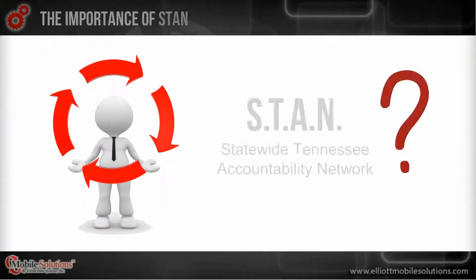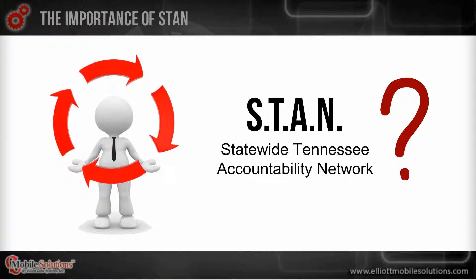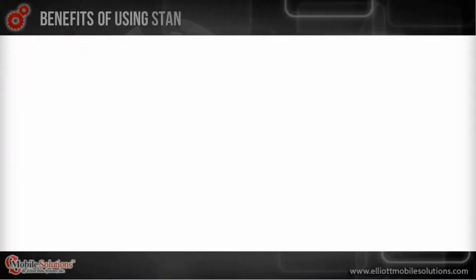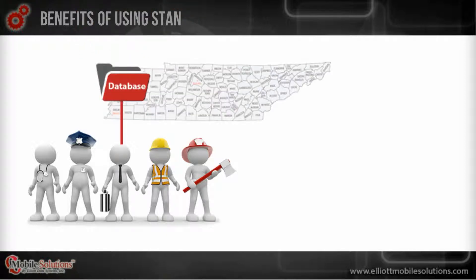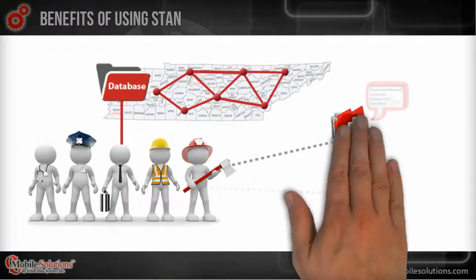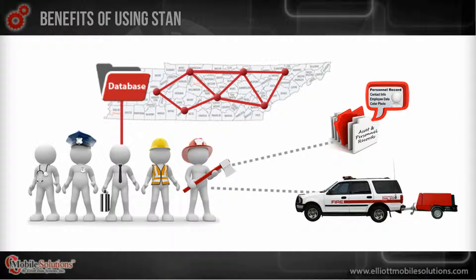So why is STAN important to your credential and personnel data management program? Basically, it's because departments connected to the same database have the ability to work with greater interoperability across the state, by accessing a larger number of personnel and asset resources from working together.